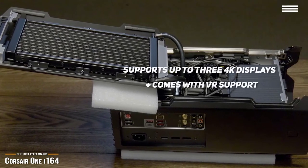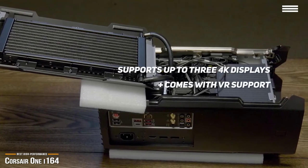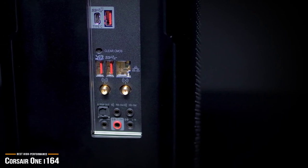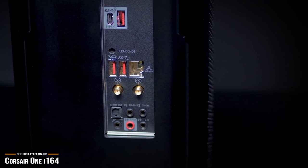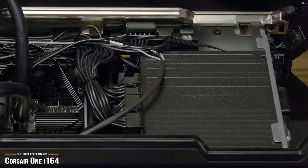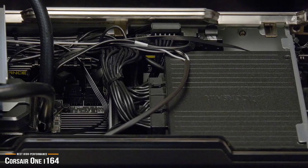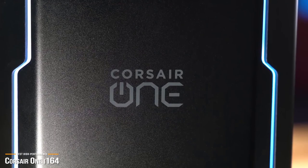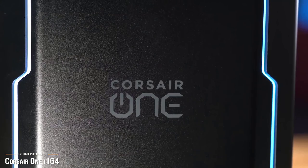In addition to supporting up to three 4K displays, the Corsair One i164 also comes with VR support. The only critique is its lack of air filters that can lead to the inevitable slow buildup of dust, and you'll need to open up the system for cleaning occasionally. The Corsair One i164 hones the compact gaming PC concept to near perfection, cramming an Intel Core i9 processor and NVIDIA RTX 2080 Ti GPU into a stunningly sleek chassis. It's custom designed to be as efficient as possible, holding nothing back on performance, and perfect if you're looking for one of the best machines money can buy.